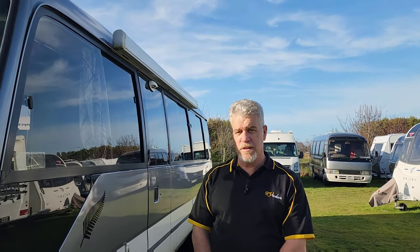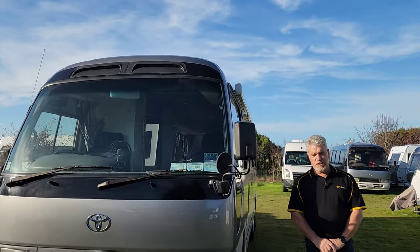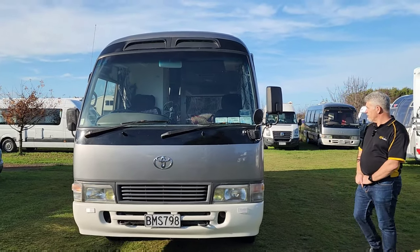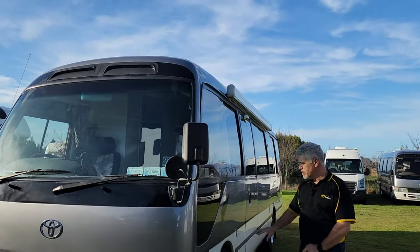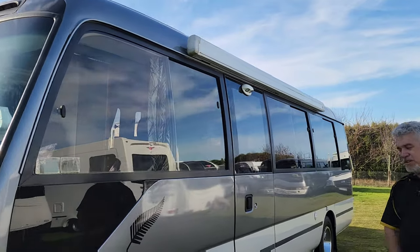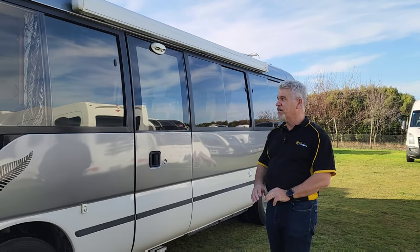Good day everybody, Peter from RV Finders. I've got another very popular motorhome in New Zealand — a custom-built 1993 Toyota Coaster. We're going to go through it. It's got a really lovely color scheme with nice decals, tinted windows, and a lovely fern on the side. This one has just traveled over 190,000 kilometers, and for those who know the Toyota Coasters, that's hardly run in.